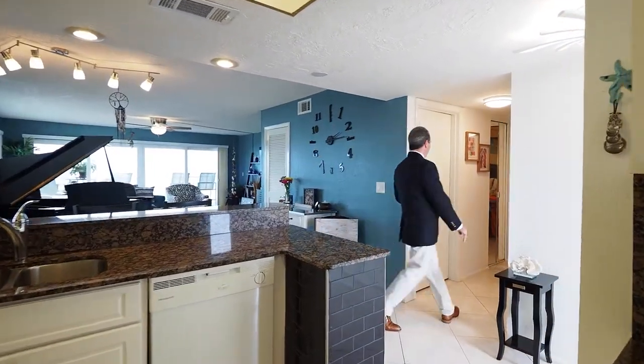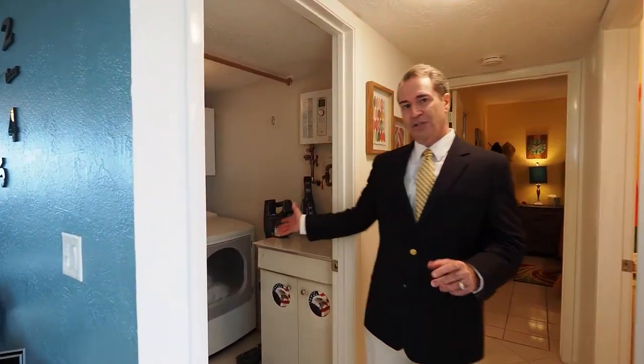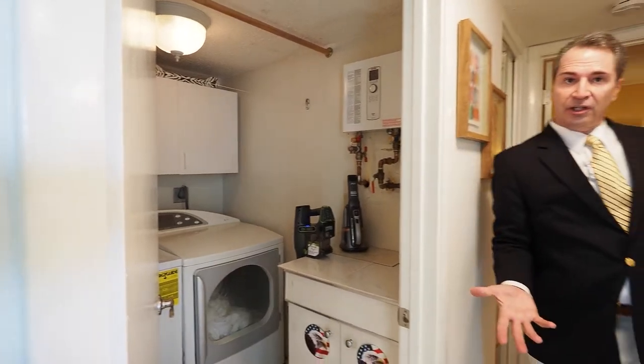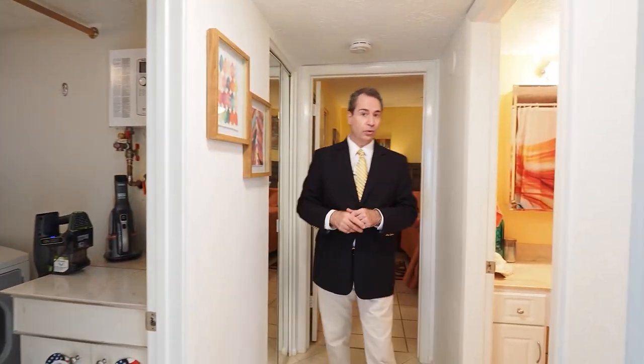Back here we have a laundry room with a full-size washer and dryer — that's really important because some condos just have those little stackable units. There's also a brand new tankless hot water heater, the AC was finished in 2018, and we have all new sliders and storm shutters.